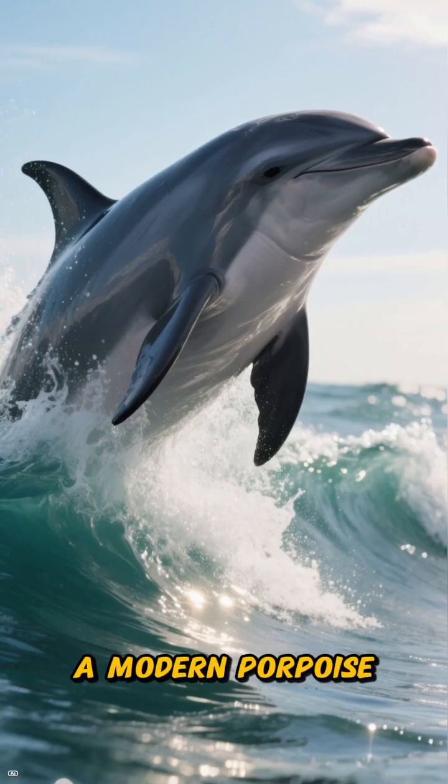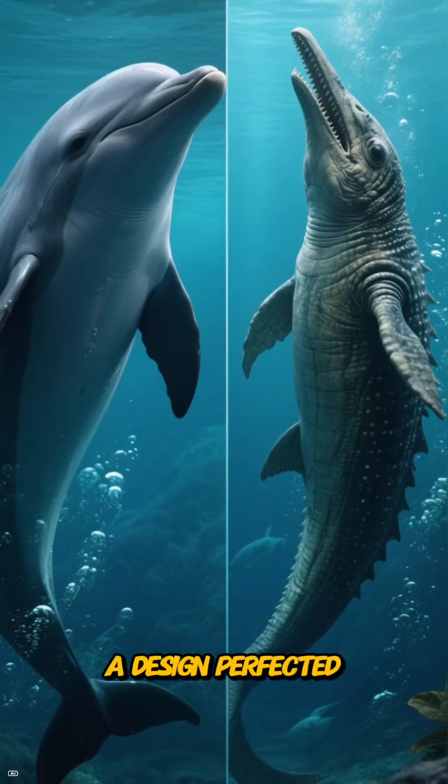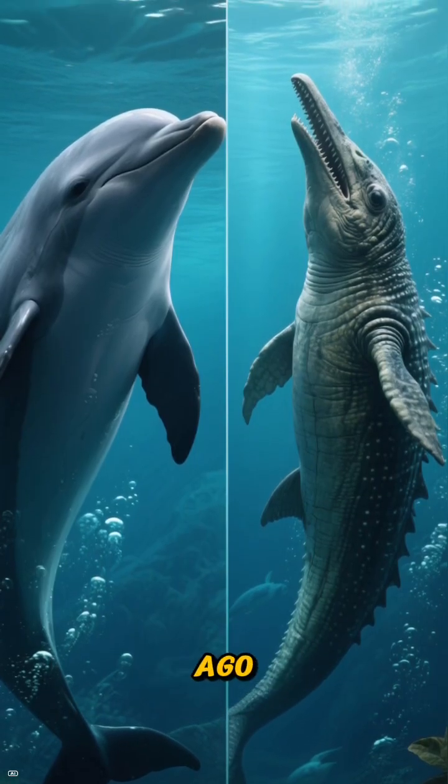When you see a modern porpoise effortlessly riding a bow wave, you're seeing a rhyme — an echo of a design perfected nearly 200 million years ago.